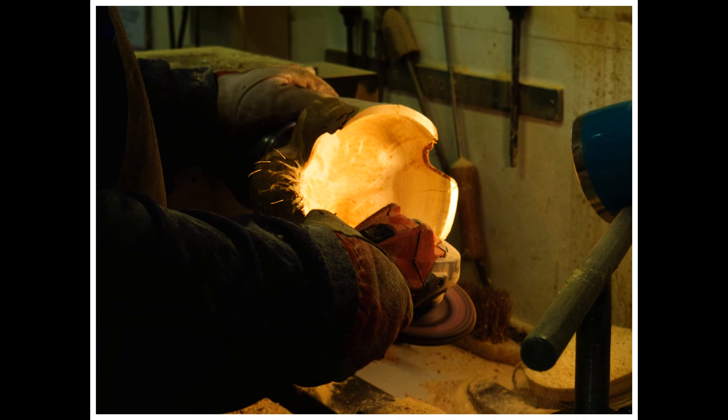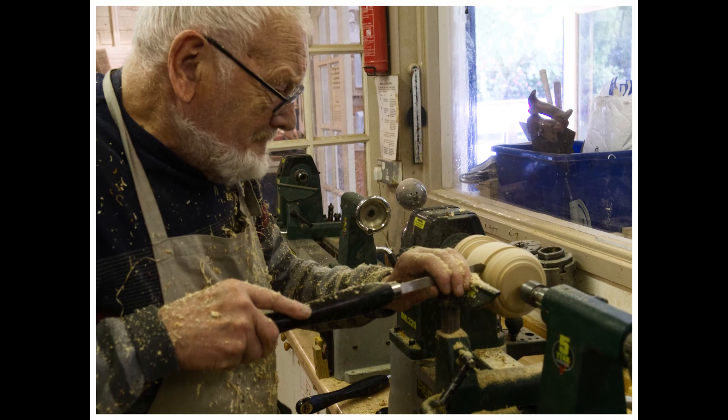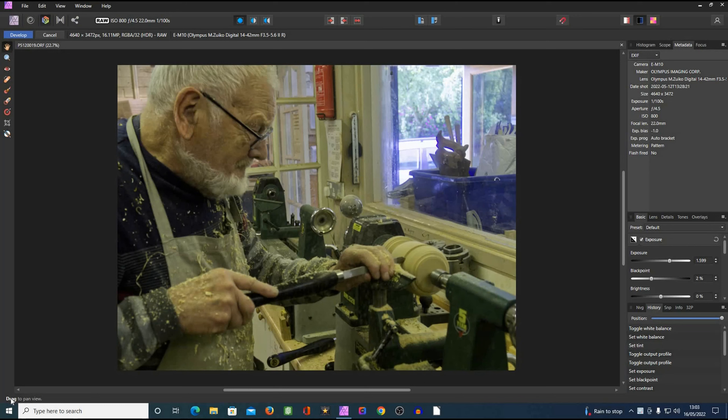Given my lack of preparedness, the stills I've taken of the woodturners won't be anything spectacular — they were all taken at 800 ISO, just for the technically minded. I thought it worth illustrating the fact that the images you've seen of the woodturners have already been edited. This is my sort of editing before-and-after, using Affinity Photo, which is my preferred editing software. If we look on the right-hand side, the metadata tells me I was using the 14-42 lens set to 22mm, at a hundredth of a second, f4.5, with an ISO of 800.